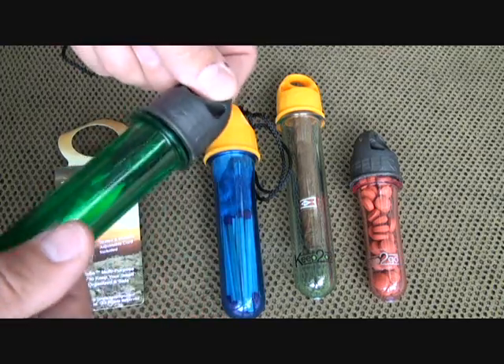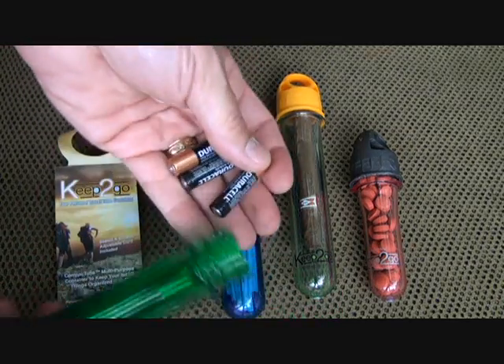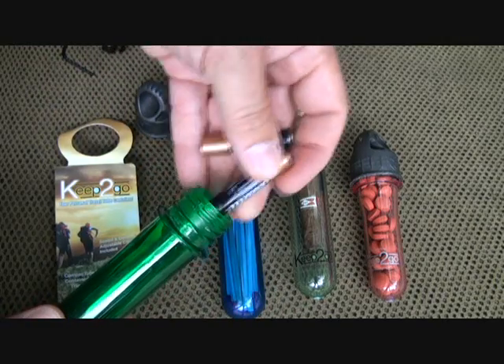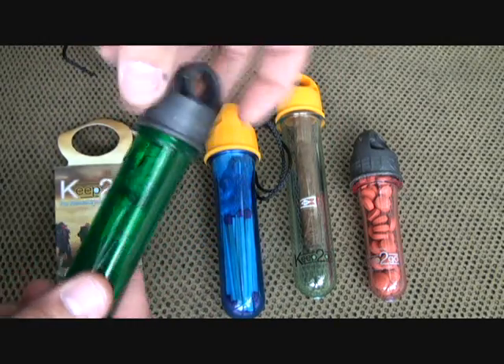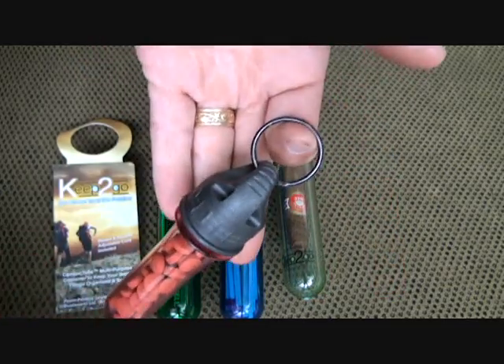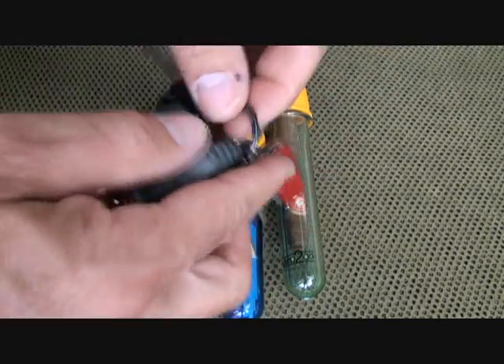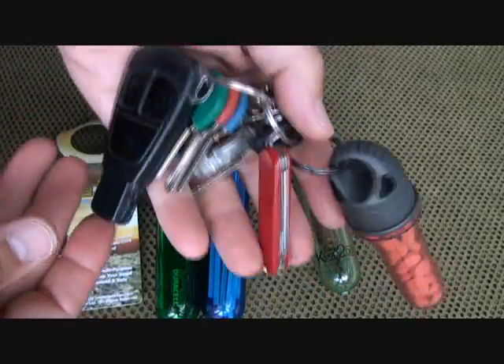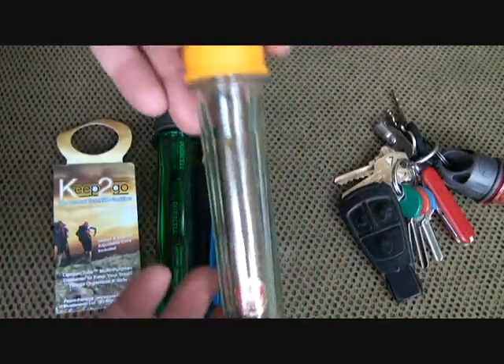One thing I considered, especially if you're carrying a flashlight, is storing spare batteries. You don't want to get them wet, so just drop them down in the tube, close it up, and they're protected. We put a split ring on here so you can carry it different ways — you can even attach it to your keys, keeping everything together.